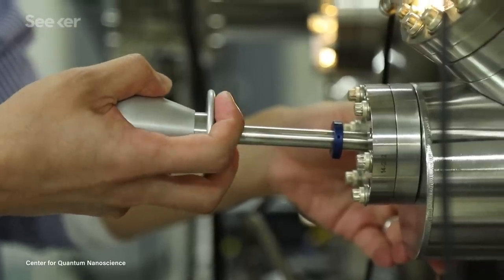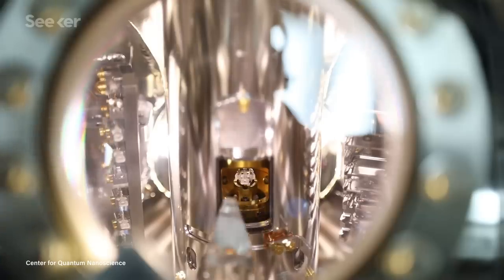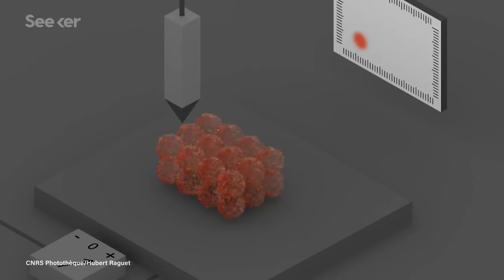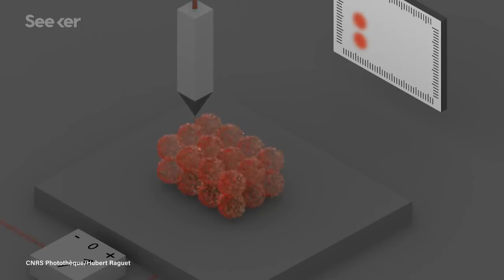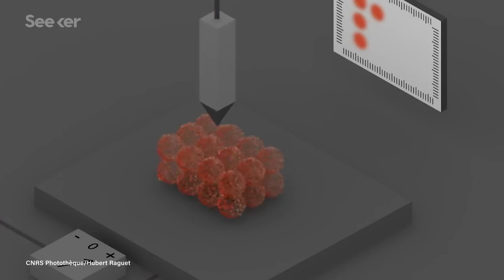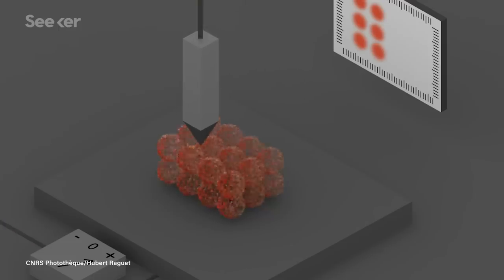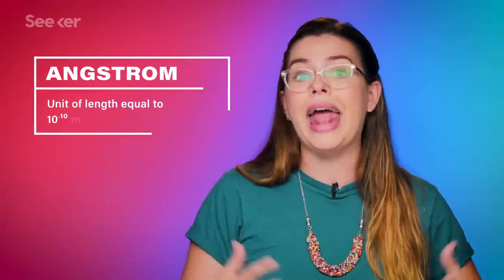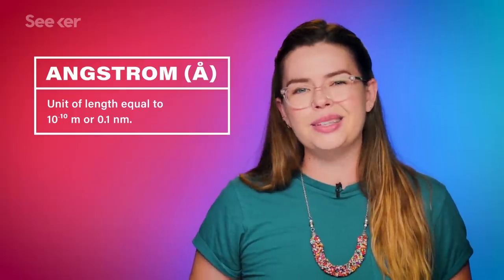STMs involve bringing the tip of the microscope into contact with metal atoms at the surface of a material. The electron cloud of the atoms on the tip of the microscope interact with the electron cloud of the atoms on the surface of the material. When voltage is applied to the tip, those electron clouds become connected by an electric current, and the electrons in the atoms of the material quantum tunnel to the tip of the microscope, giving you a pretty beautiful picture. This kind of imaging is highly detailed, and at its best gets down to about 0.1 nanometers, or an angstrom, which is definitely atomic scale. But there's only so much information an image like that contains.